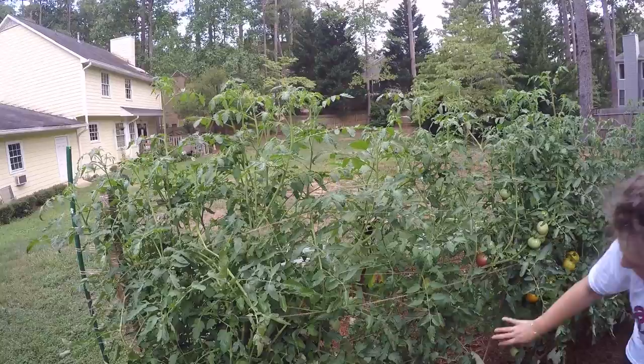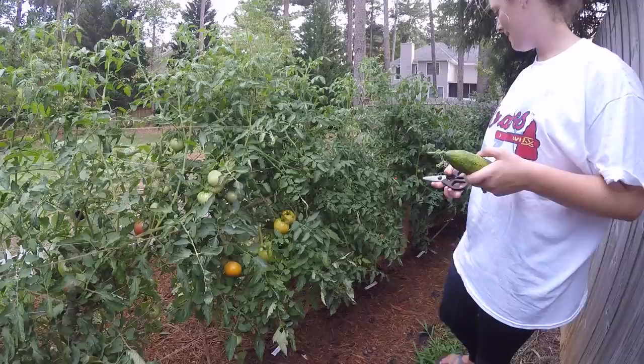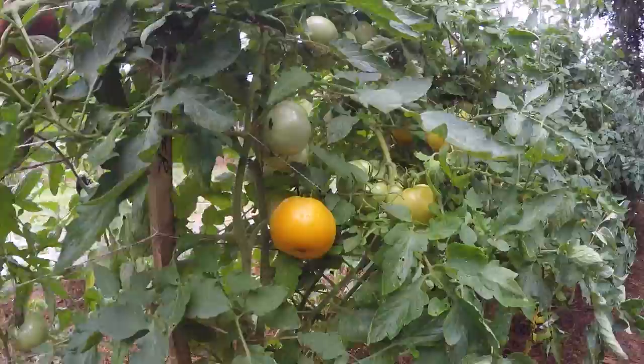My newest favorite is called Persimmon. It makes these beautiful yellow tomatoes — I picked a ripe one just now. So they're ripe when they're yellow? Yes, bright yellow, like almost orange. I'll show you the ripe one I picked.